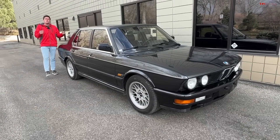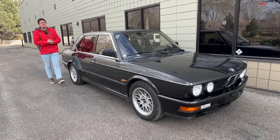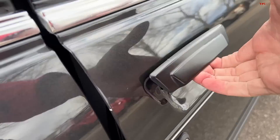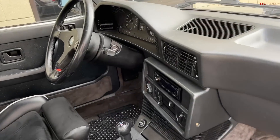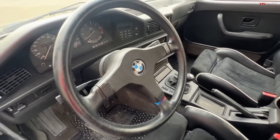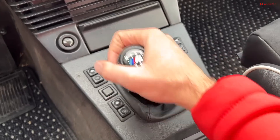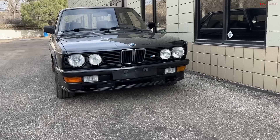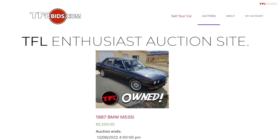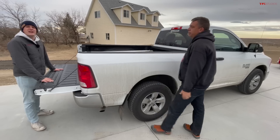If you want a really cool classic of your own, we are selling our 1987 BMW M535 over at tflbiz.com. This exact car is up for auction — originally sold brand new in Japan, then imported to the States where it got a manual conversion. It's in fantastic condition with original paint. Check it out at tflbiz.com.